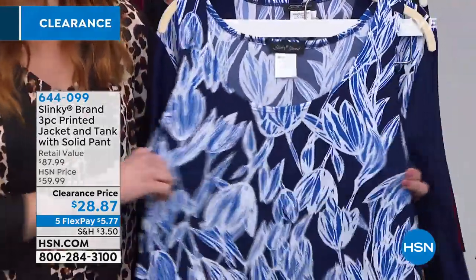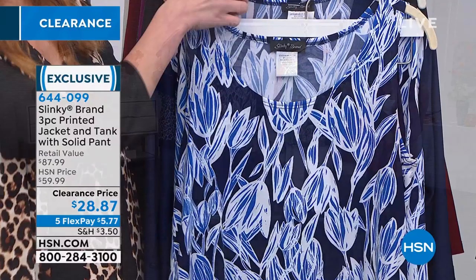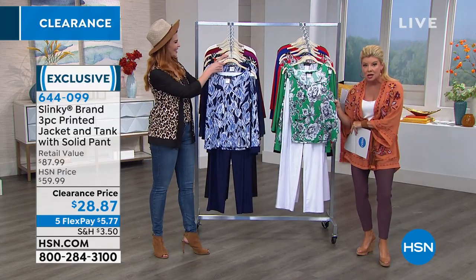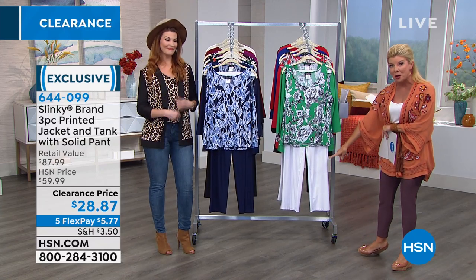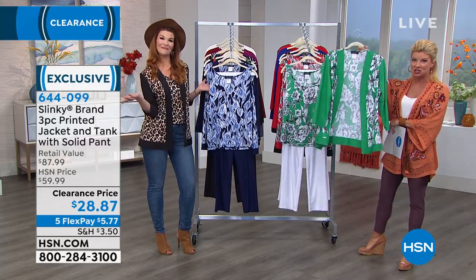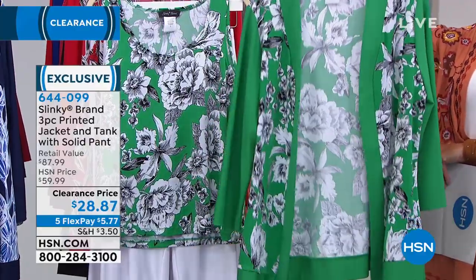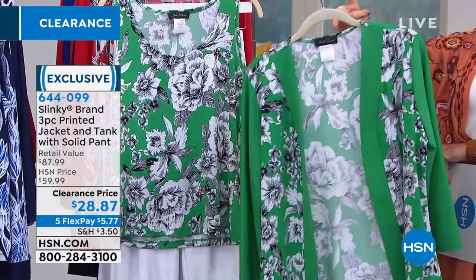Jackie has been with us 19 or 20 years. And it's actually three pieces. $28.87 — and this is where it gets hard to even wrap your mind around. Less than $10 for our number one top-selling tank from Slinky, number one top-selling pull-on pant from Slinky, and the classic number one open cascading jacket that we love, in these beautiful exclusive prints — under $6 to get these at home at this special clearance price.